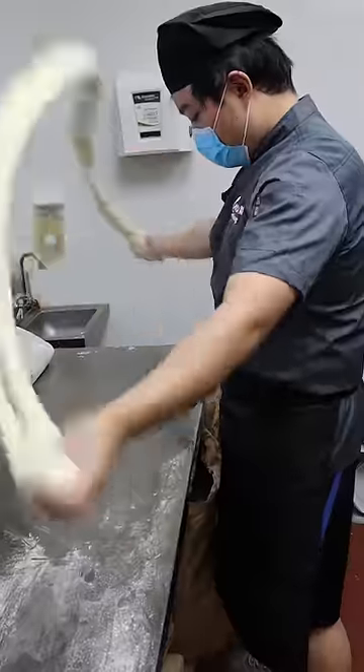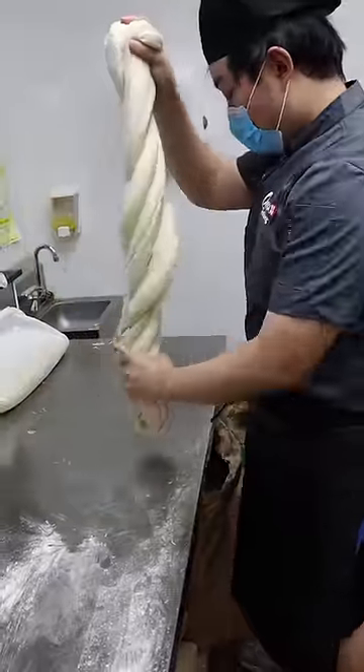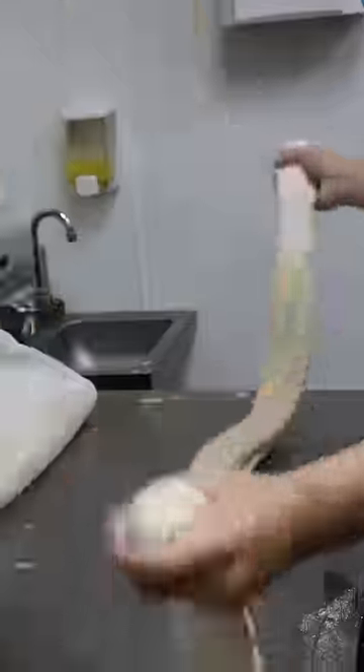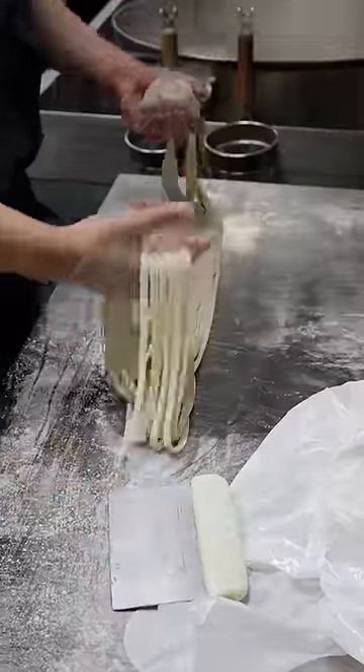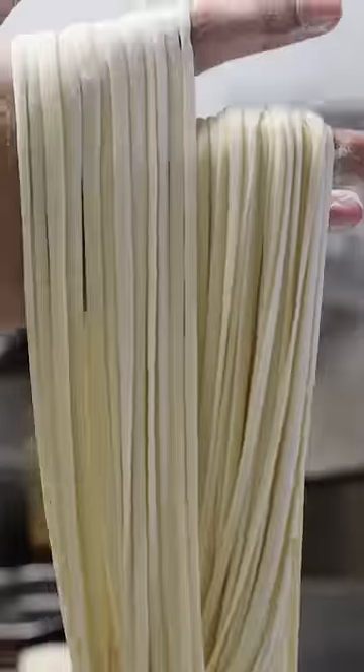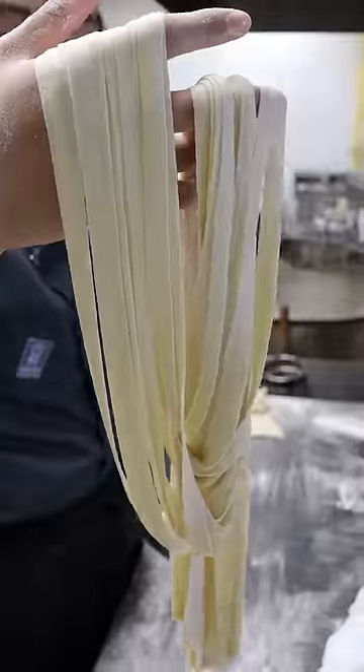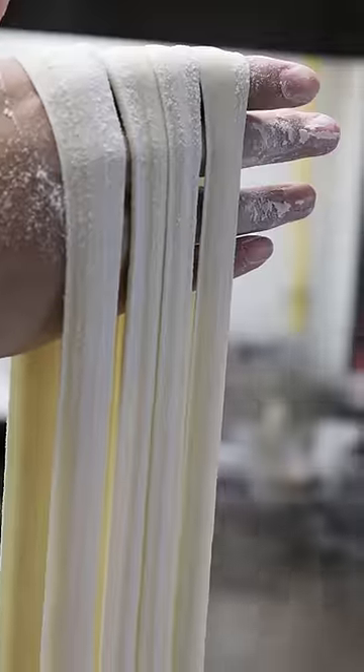Fresh hand-pulled noodles really are something. Now don't get me wrong, there's always going to be a place for dried noodles and pasta, but for some dishes you really want to get that nice bite and chew you can only get from fresh hand-pulled noodles. Master noodle chefs can make so many different shapes and sizes, like you see here, from triangles to round ones to thin ones to thick ones.